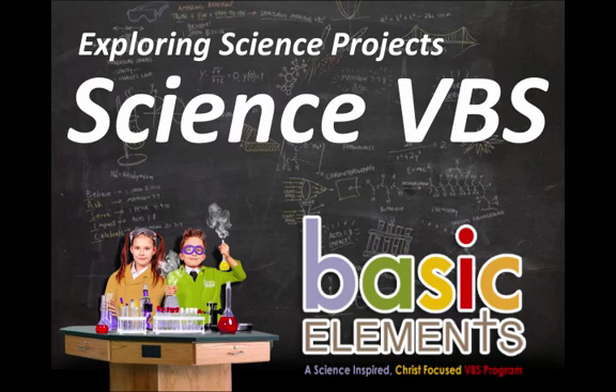Science VBS is different than other programs. Your typical VBS will have a series of lame and hokey crafts. Leaders despise them, parents despise them, and kids are not inspired.